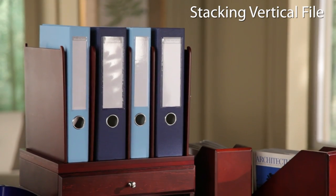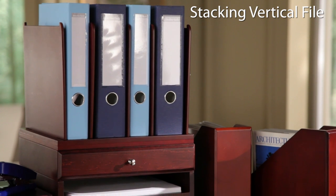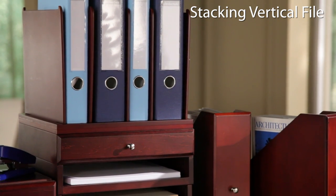The vertical file can be placed on top of a stack of trays and drawers or used on its own. Repositionable dividers keep binders and file folders in order.